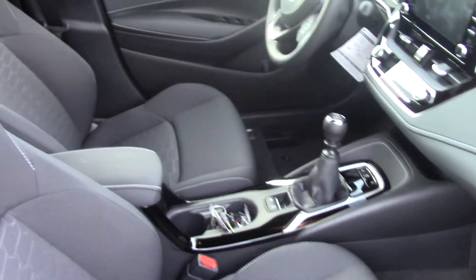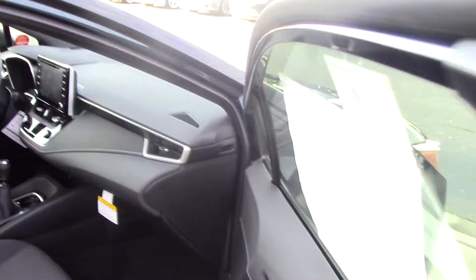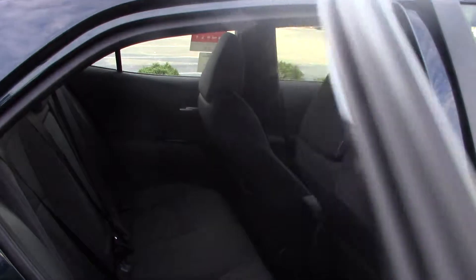This is a manual vehicle, very sporty looking. It gets 31 miles per gallon — that's 28 city and 37 on the highway, very nice.